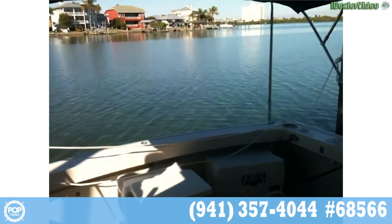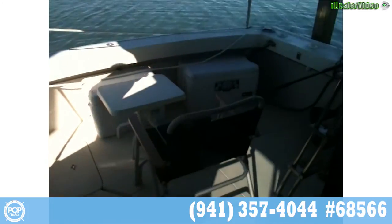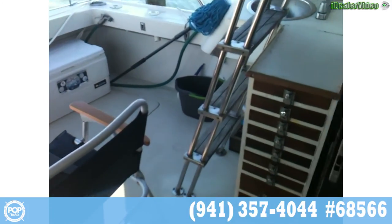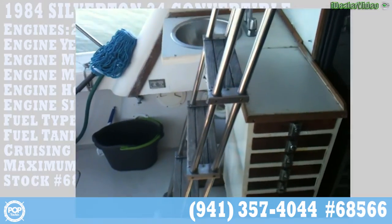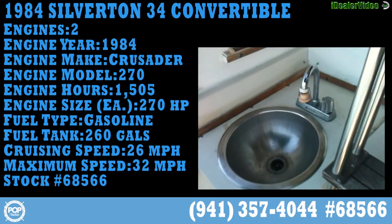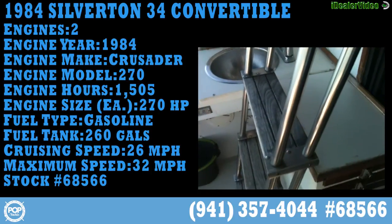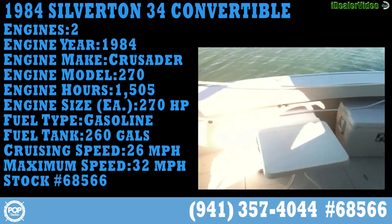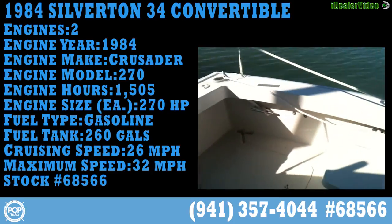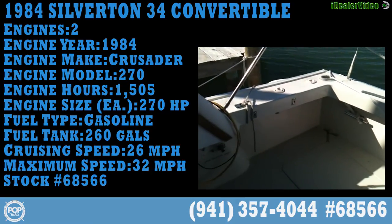The seller is motivated and considering all reasonable offers. Give me a call today with any questions — got all the answers for you. Here's the cleaning station. Like I said, plenty of tackle storage. Keep your hands nice and clean, get the bait ready, get dinner.